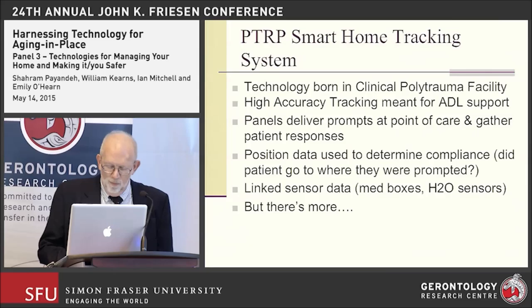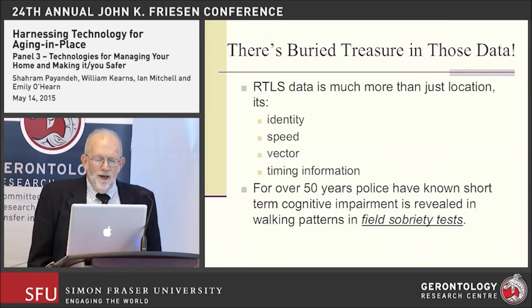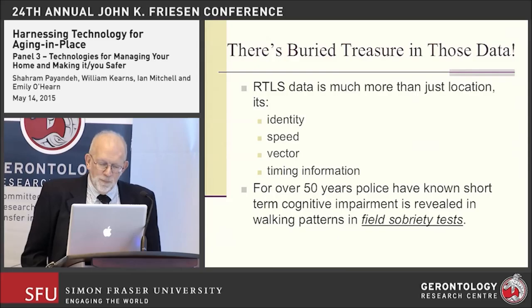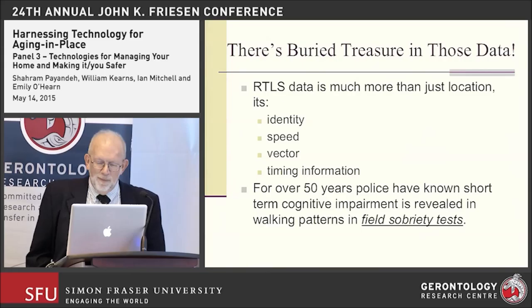There's a lot of different things we can get from these sources of sensor and positioning data, but there's also buried treasure encapsulated in those data. The real-time location system is more than just providing identity or how fast they walk, because we can get that from the tag — think of it like individual transponders on airplanes helping air traffic control keep track of exactly who is who.